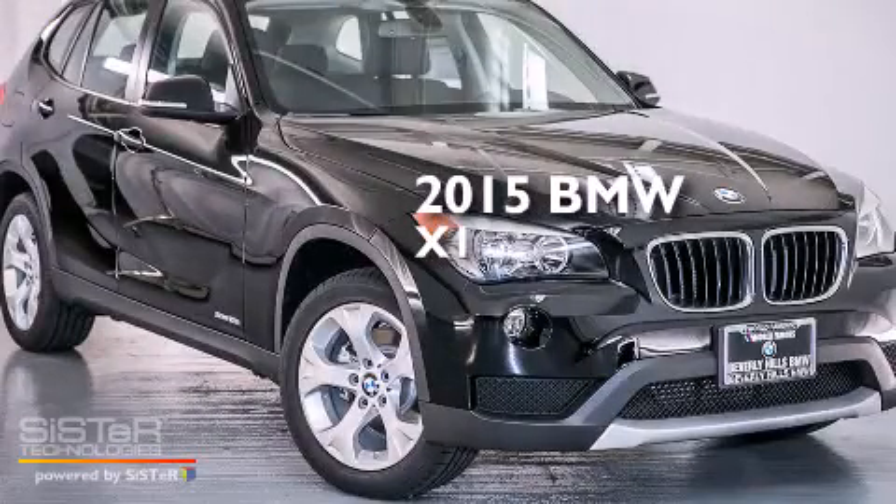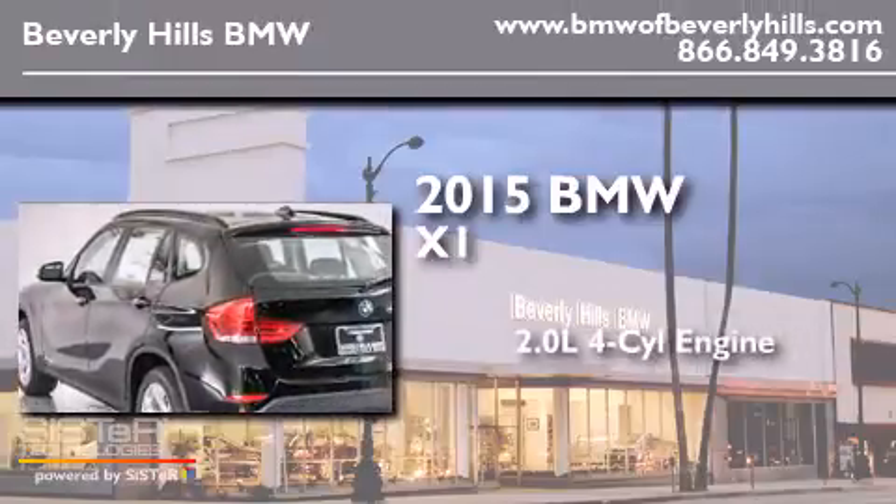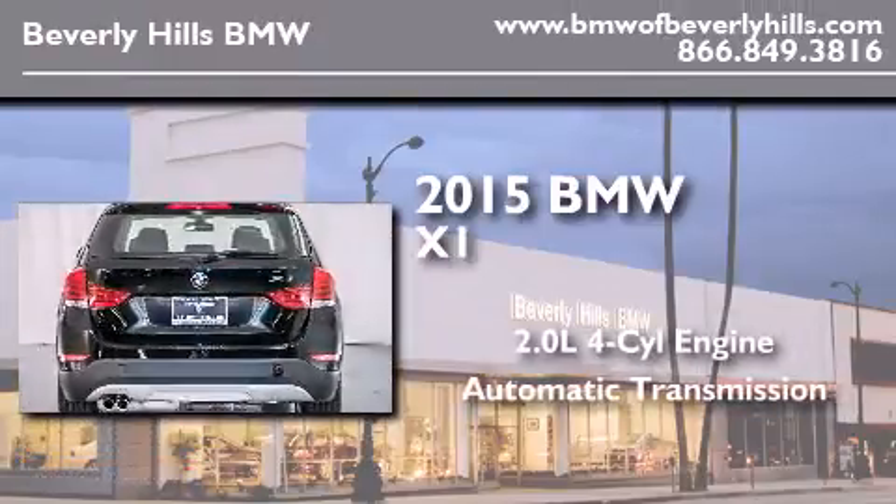This is a brand new 2015 BMW X1. It features a 2.0 liter four-cylinder engine and an automatic transmission.